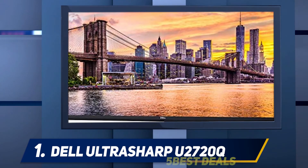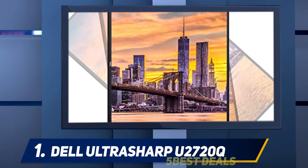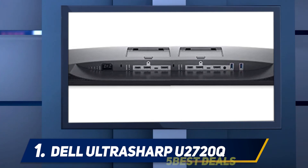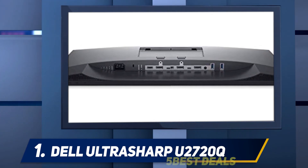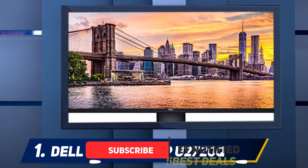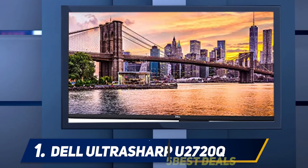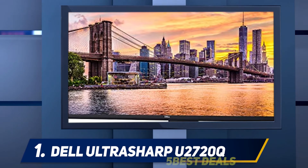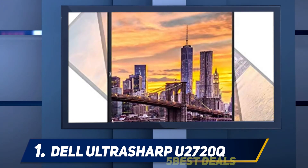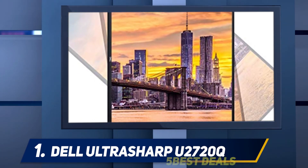And at number one, the Dell UltraSharp U2720Q. The best 4K monitor for office use that we've tested is the Dell UltraSharp U2720Q. It has a large 27-inch screen that provides plenty of space to open multiple windows side by side. The stand has excellent ergonomics, allowing for height, tilt, and swivel adjustments, and it can also rotate to portrait mode in either direction. It's well suited for content creators as it has full sRGB and great Adobe RGB coverage — gradient handling is outstanding and there are no signs of color bleed.